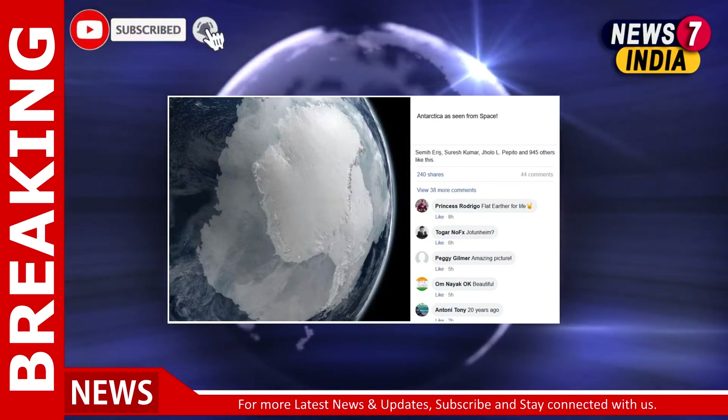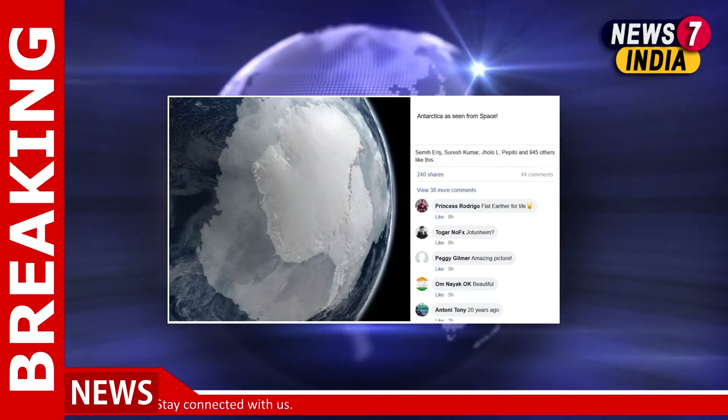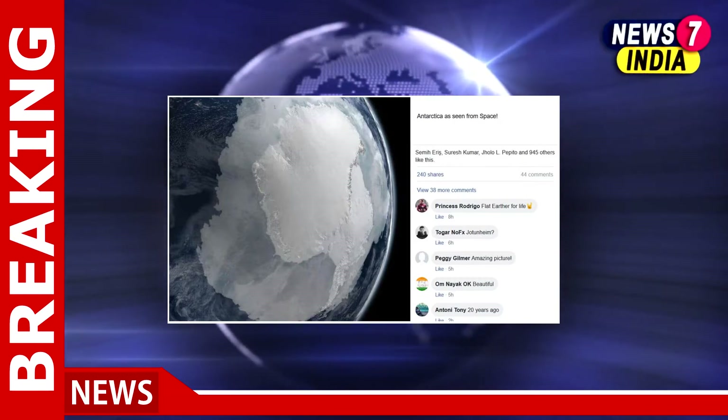This is actually a computer-generated image of the Earth with a full view of the Antarctic region. The post is viral on Facebook and Twitter.